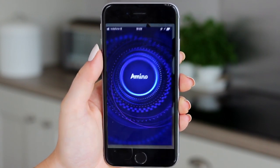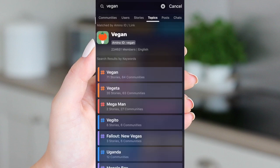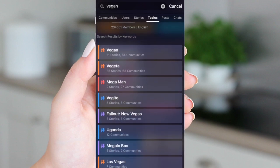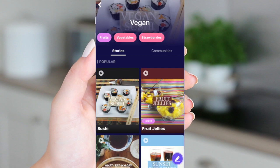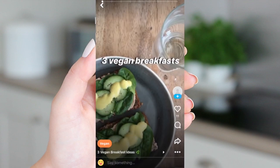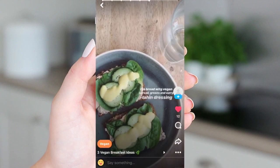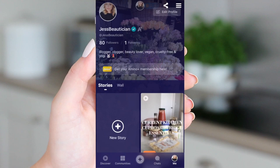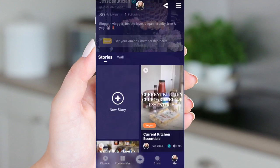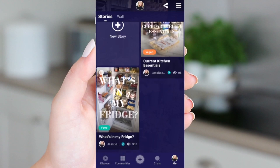Today's video is kindly sponsored by Amino and I wanted to tell you again about their new story feature since so many of you follow me on Vegan Amino. There's so many amazing vegan recipes and recommendations on there and I've actually partnered with Amino myself to share my own stories — my most recent one being some of my current food favourites, and I've also shared a What's In My Fridge story there too.